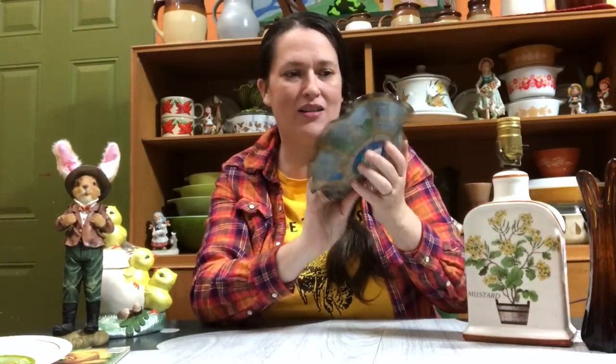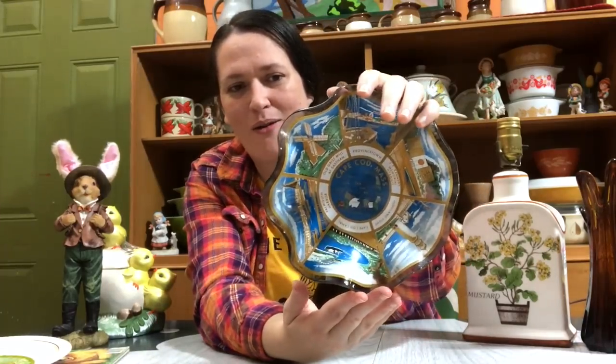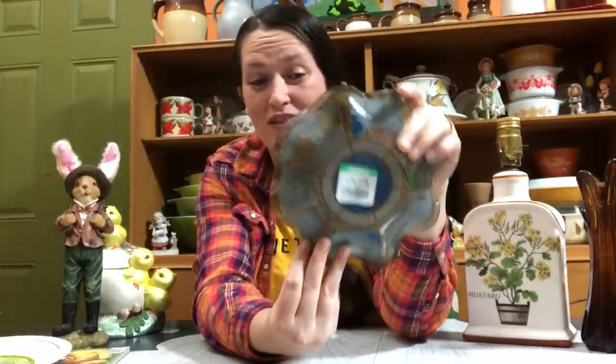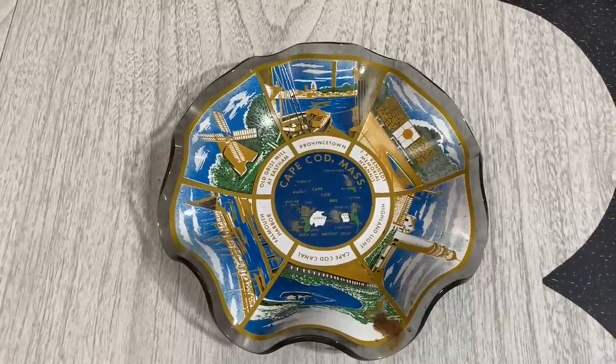You guys know I love state souvenir pieces — I like to collect them and pick them up to resell as well. I got this beautiful Cape Cod glass bowl, and we like to visit the Plymouth and Cape Cod area, so this was really fun. I'm gonna probably keep this for my collection because it means something to me. Only two dollars on this piece, which I thought was a phenomenal deal.